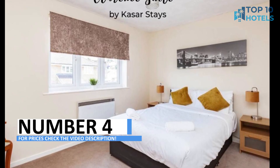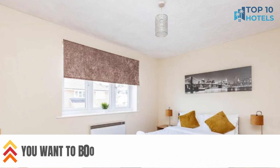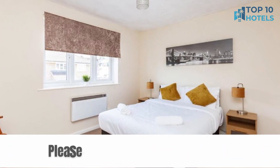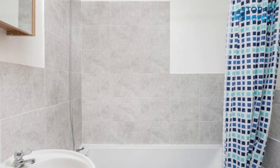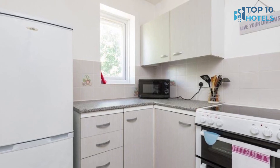Number 4. Welcome to a hotel where comfort and sophistication unite to create an extraordinary experience. With stylish rooms and excellent amenities, this hotel promises an unparalleled stay. Conveniently located, you have the city at your fingertips. Discover more about this exceptional accommodation and pricing in the video description, and start planning your next adventure.